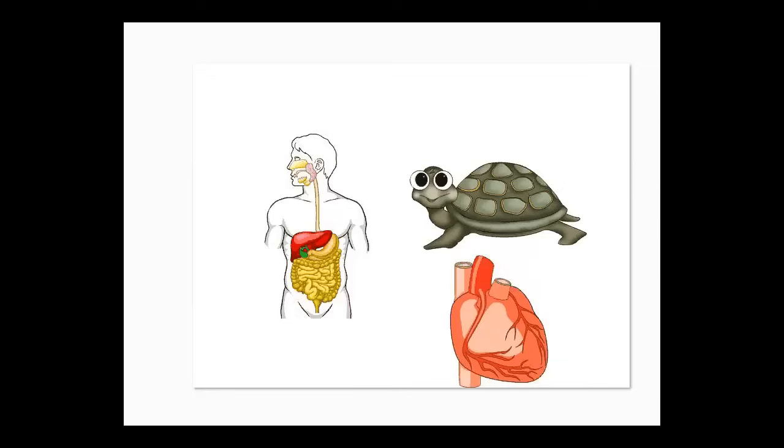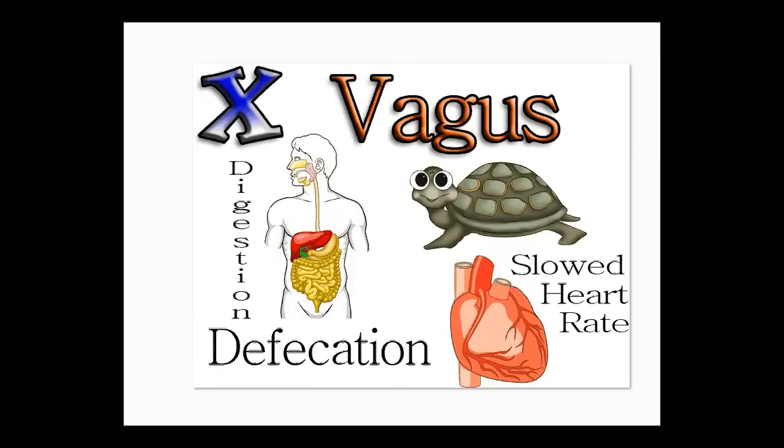Now we're on to number 10. Number 10 deals with digestion and slow heart rate. Since it has to deal with digestion, vagus rhymes with anus, and you use this for defecation. Remember ten: vagus rhymes with anus, this is for digestion which leads to defecation, and also for slowed heart rate.